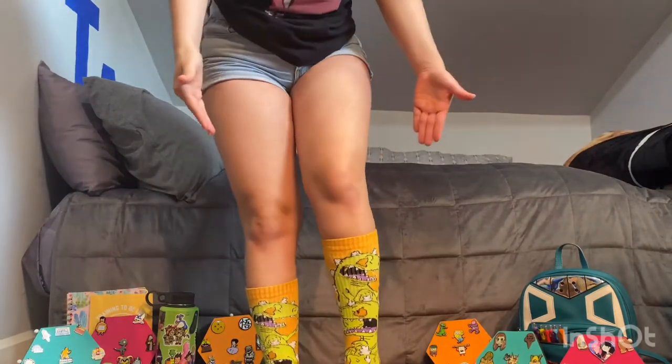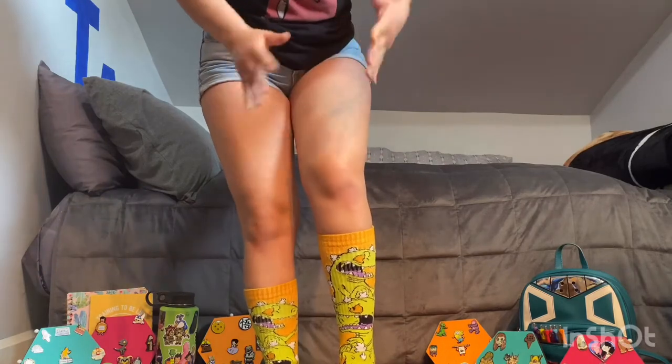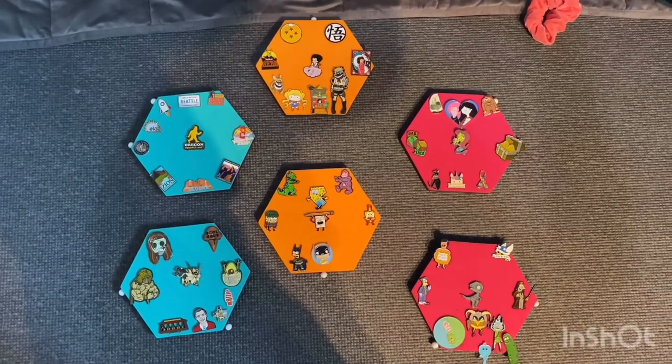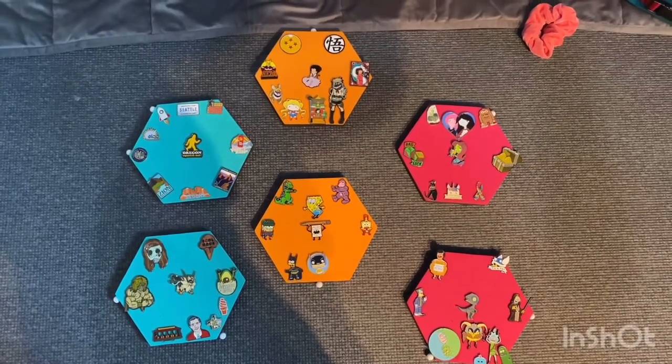These are my favorite pins — they're from places I visited, animes I love, and cartoons from nostalgia, and I would not trade them for the world. Let's just dive right in. I'm wearing my favorite Reptar socks just for the occasion — you'll see why right now. Usually I have my pins up on my wall, but I decided to bring them down today so we can take a closer look at what type of pins I have.